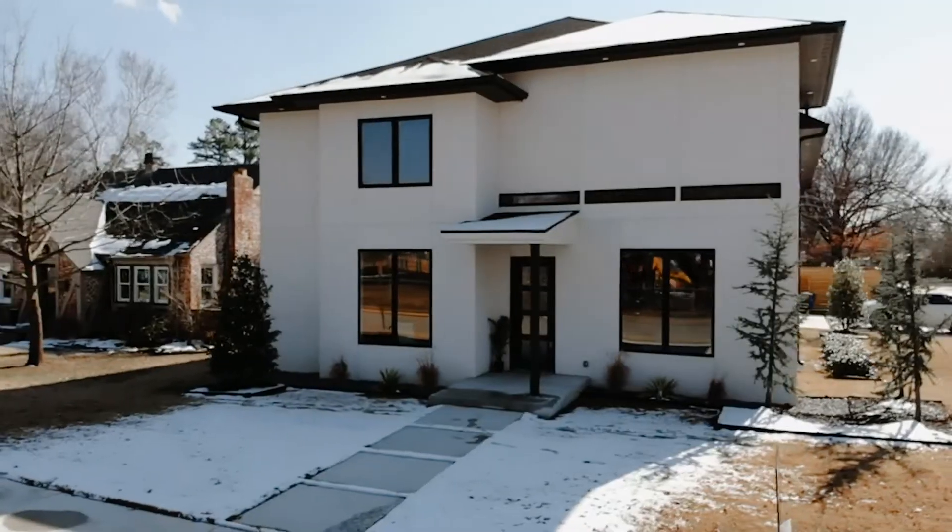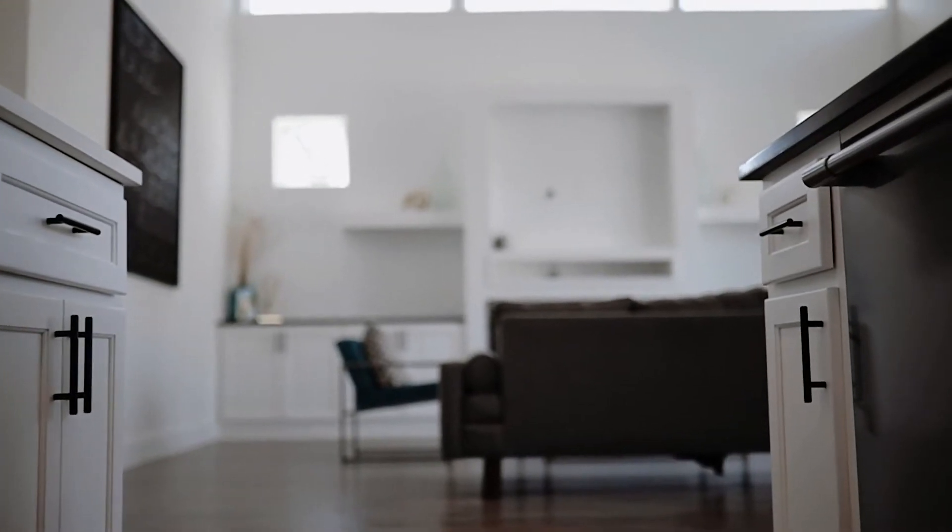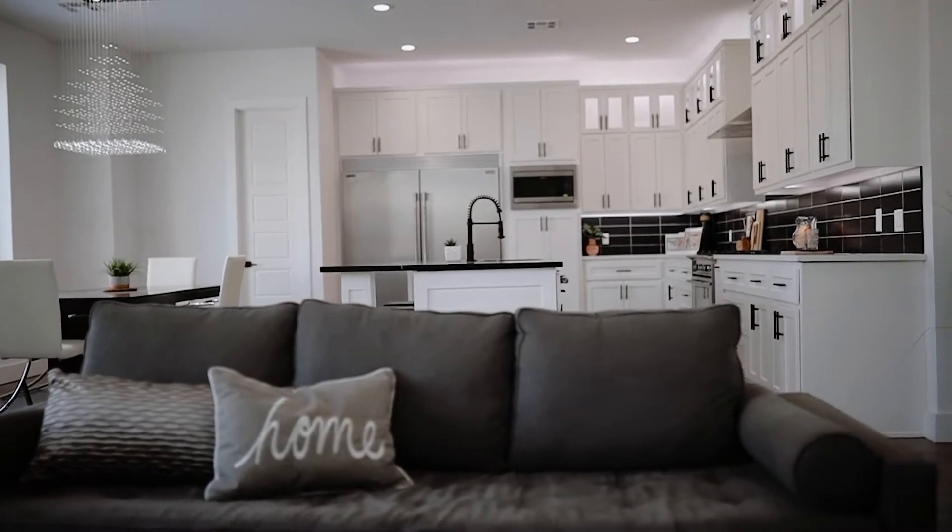My name is Tiffany Johnson. I'm with Chenoweth and Cohen Realtors. I am the lead Realtor for Tiffany Johnson Homes. We are a Tulsa Top 100 Realtor and now have several team members that can help facilitate the transaction as smooth as possible.